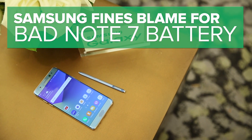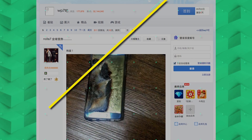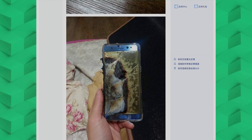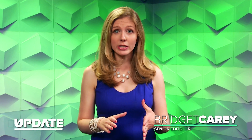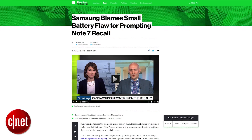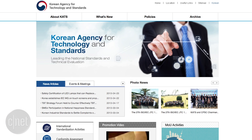Samsung may have pinpointed the problem with its explosive Galaxy Note 7 phones. The Korean company is reporting that it found a production error with the battery cells that pushed together the negative and positive poles, which causes the battery to heat up excessively. That's according to Bloomberg, which found the report in a filing to the Korean Agency for Technology and Standards.